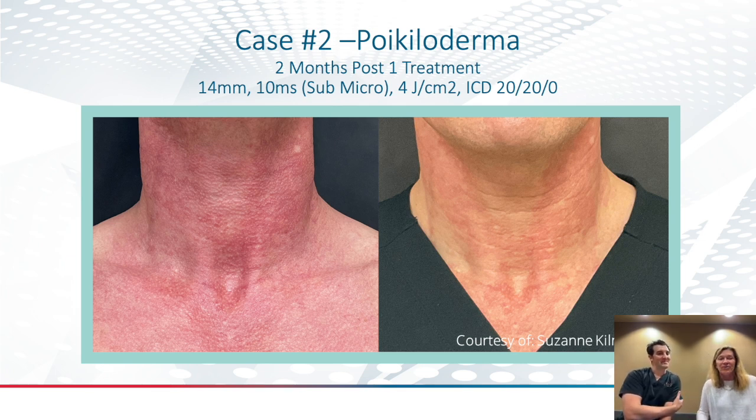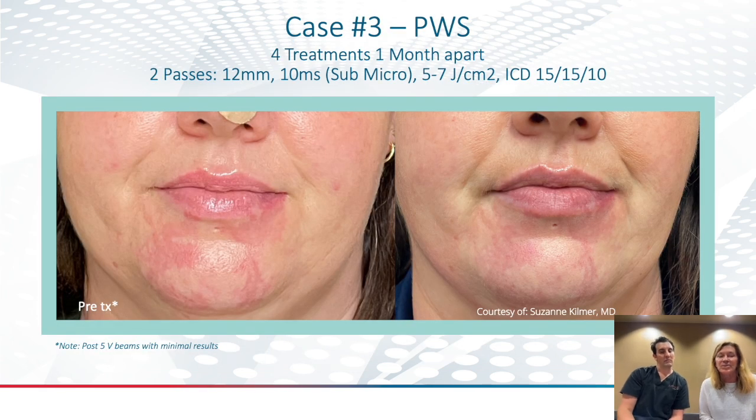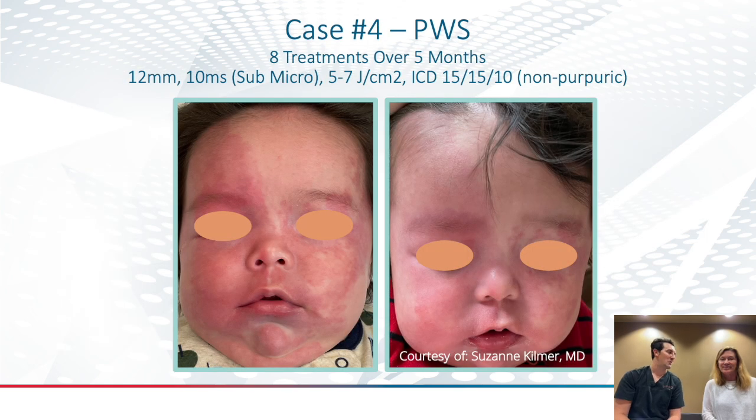He was like, why didn't we do this before? And I said, it didn't exist. In this case, this woman had had no improvement in the previous two pulse dye laser treatments. So now she's had four treatments, one month apart, to get this result. This is one that a lot of people would have said no way to 532nm.